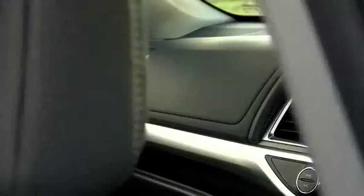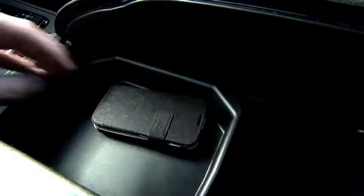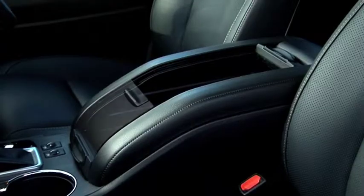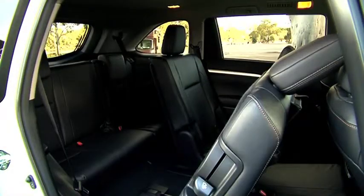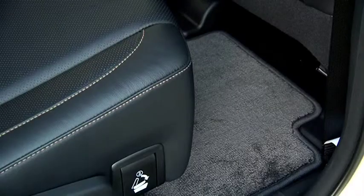There are many improvements to the utility of the Kluger's interior and these have been added without sacrificing comfort. There are more soft touch surfaces and the wide shelf that spans the lower dashboard is trimmed in soft plastic that stops your phones and other gadgets from sliding around. The shelf also sports a pass-through for iPod and phone charging cables. The centre console is huge.